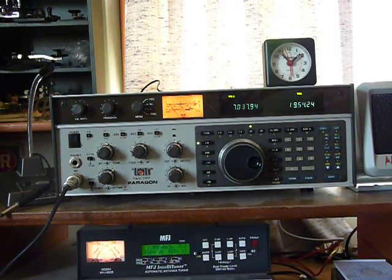This is a Ten-Tec Paragon 585. It has CW and single sideband. Power is from 12 to 100 watts. It transmits 1.6 to 29.9 megahertz and receives 100 hertz to 29 megahertz.